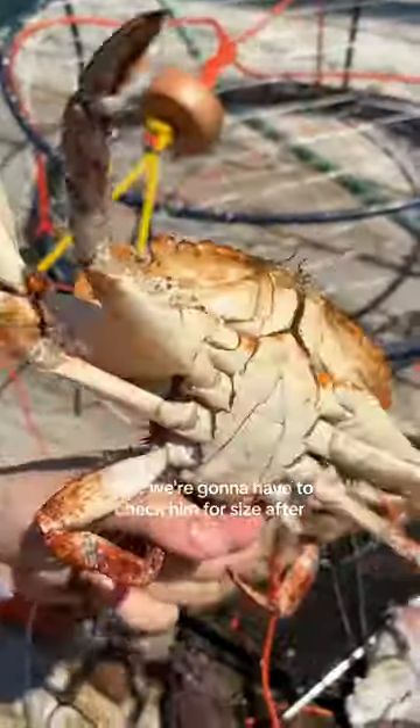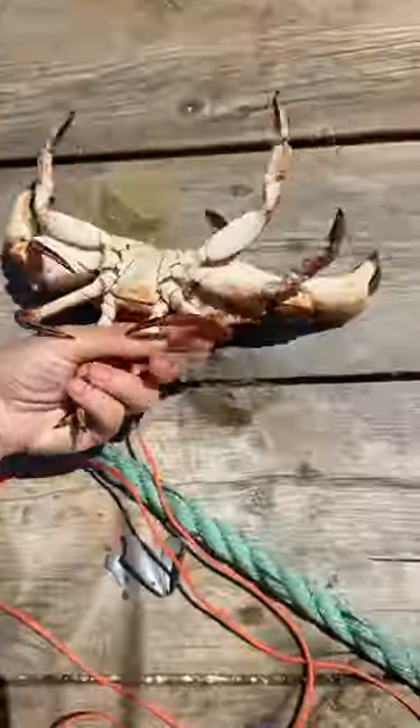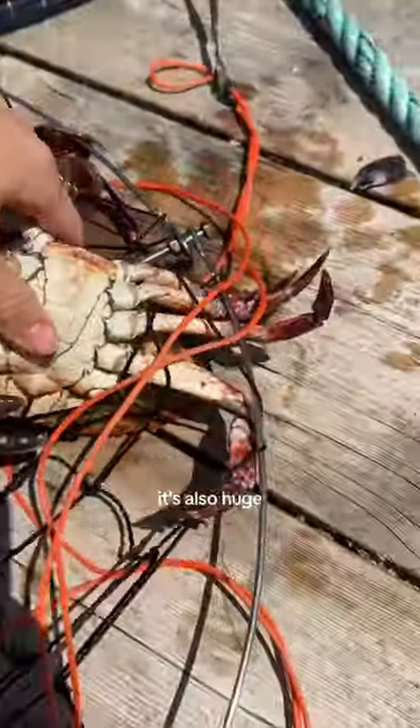Let go, let go! It's male — we're gonna have to check him for size after. This color is a little bit... oh my gosh, he's just flipped over. It's also male, it's also huge.